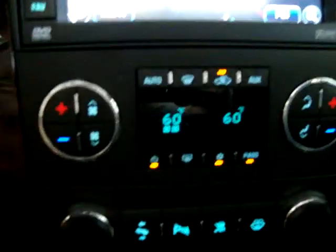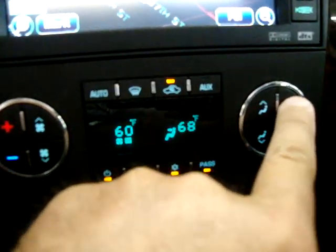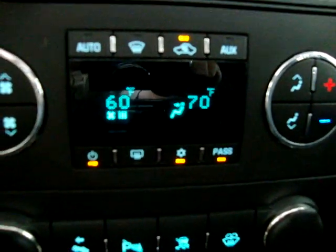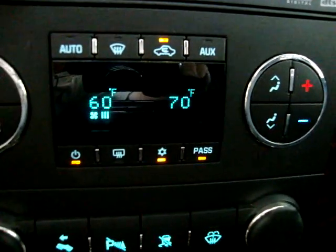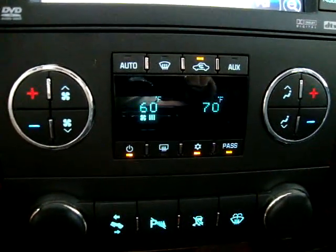We've got dual climate control — that means you can make the passenger side, say, 70 degrees, so you can have two different levels of comfort for the passenger and the driver. In fact, this unit has triple climate control, because the rear-row passengers have their own AC and temperature controls as well.